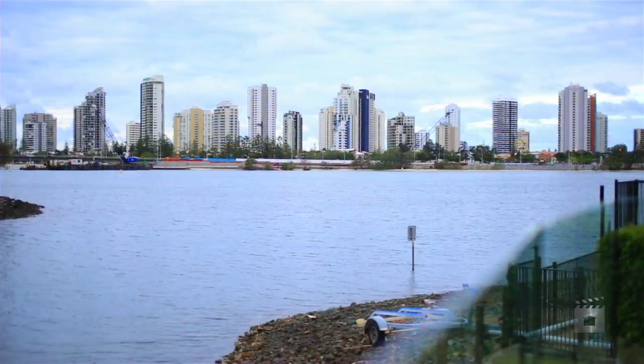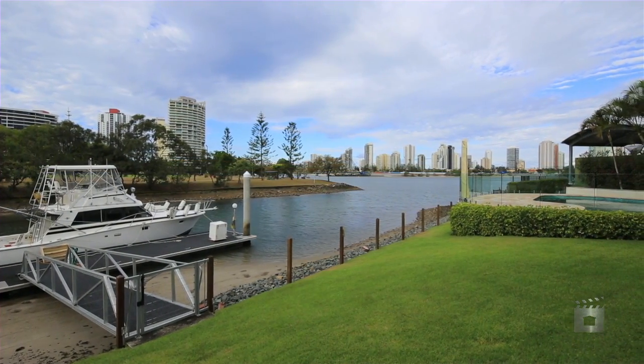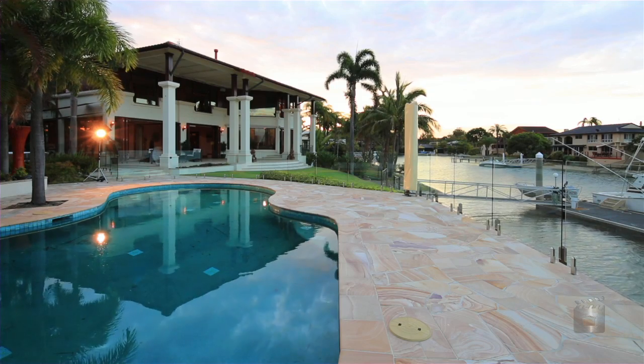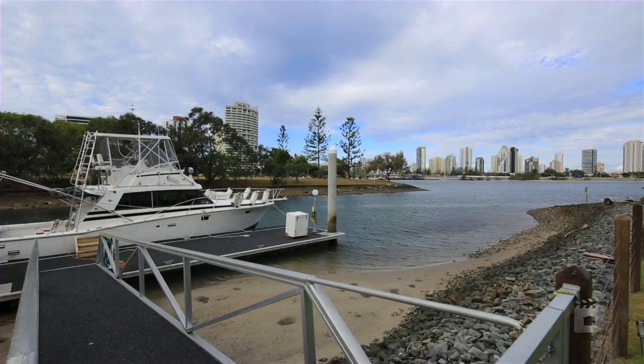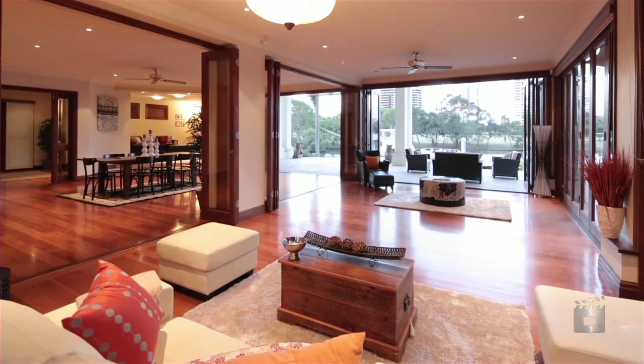Occupying approximately 1,252 square metres of prime point position, 3 Wild Ash Street Southport is a stylish family home. North facing, with an approximate 39 metres of water frontage, maximising the open river, ideal for boating and only a short boat ride to the magnificent Broadwater and beyond.